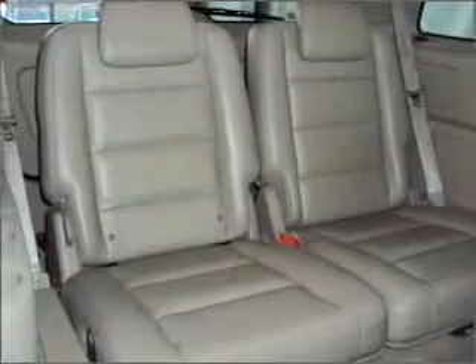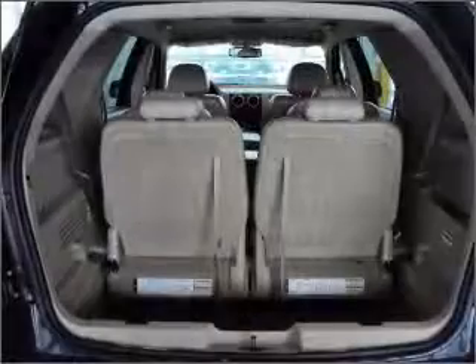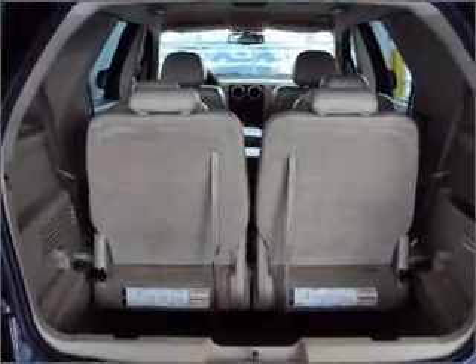It also features an MP3 player, as well as giving you peace of mind with its child safety locks, fog lamps, privacy glass, and much more. With space for up to 6, you will find this Freestyle perfect for any group outing.